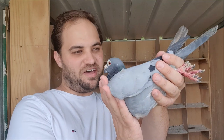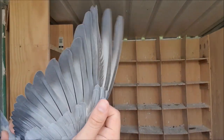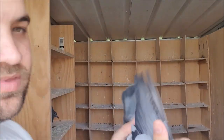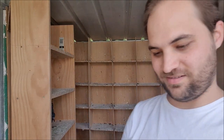This blue bar is the father and at first doesn't look like there's anything special about him, but if I open up the wing you can see that he's in the middle of the moult so he looks a bit messy. But you might be able to count that there's actually 11 primary flight feathers there. His other wing only has 10, which is the normal amount for a racing pigeon.